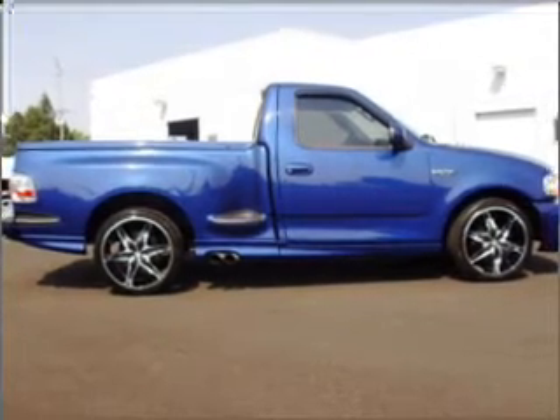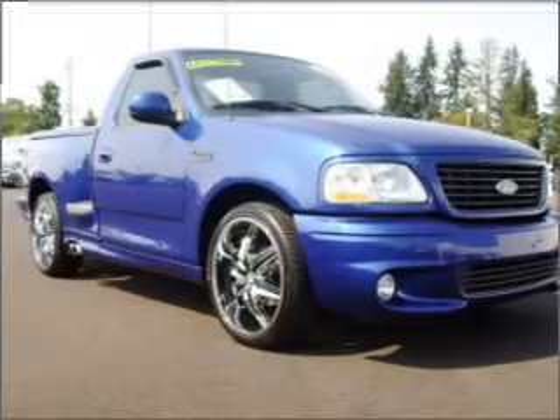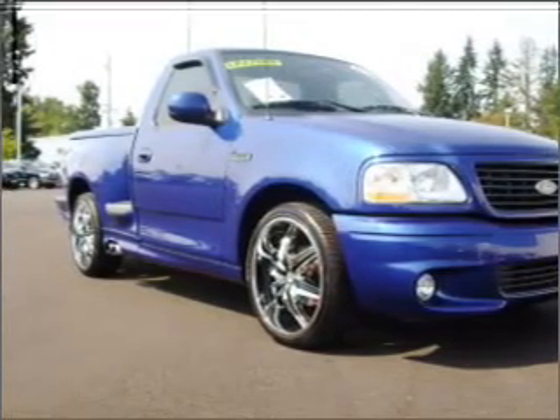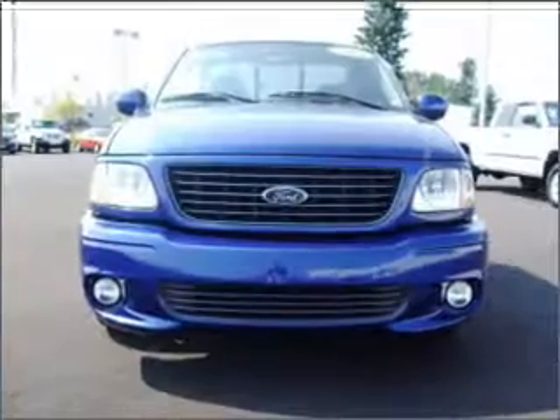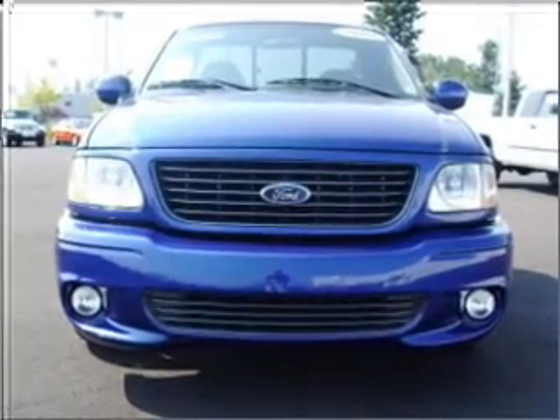Hauling hay or pulling the hay ride, this 2004 Ford F-150 Heritage SVT Lightning from Dick's Auto Group is ready to do the job. This two-door flare side truck flexes its 5.4-liter 8-cylinder 16-valve engine to haul up to 1,400 pounds, all while comfortably seating three.